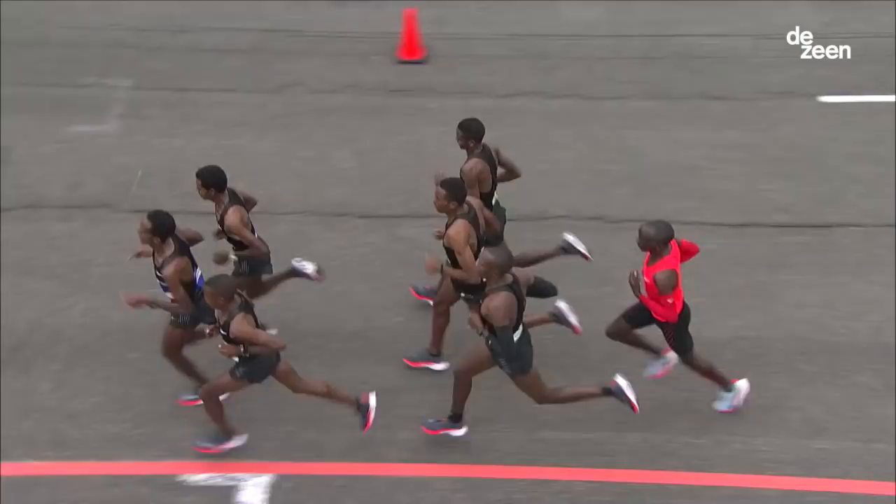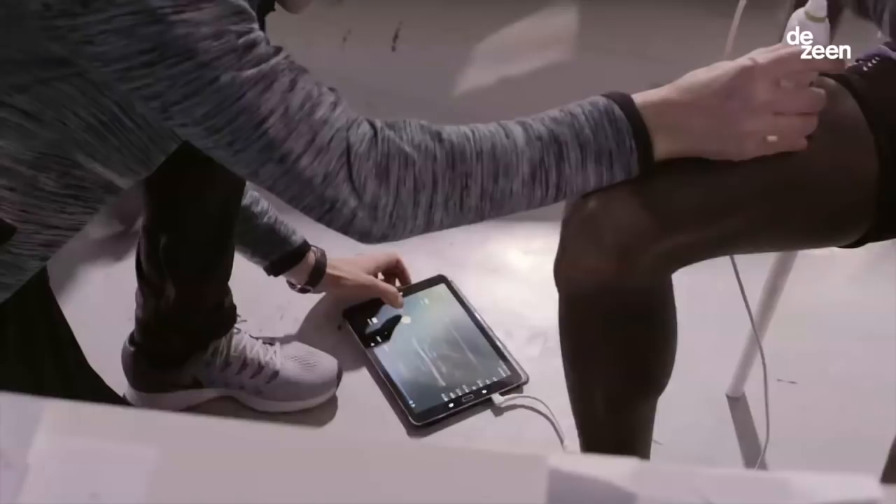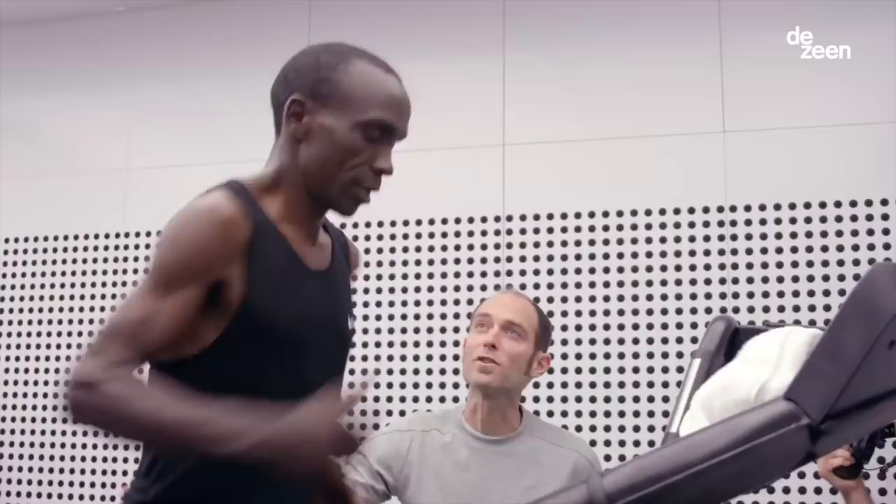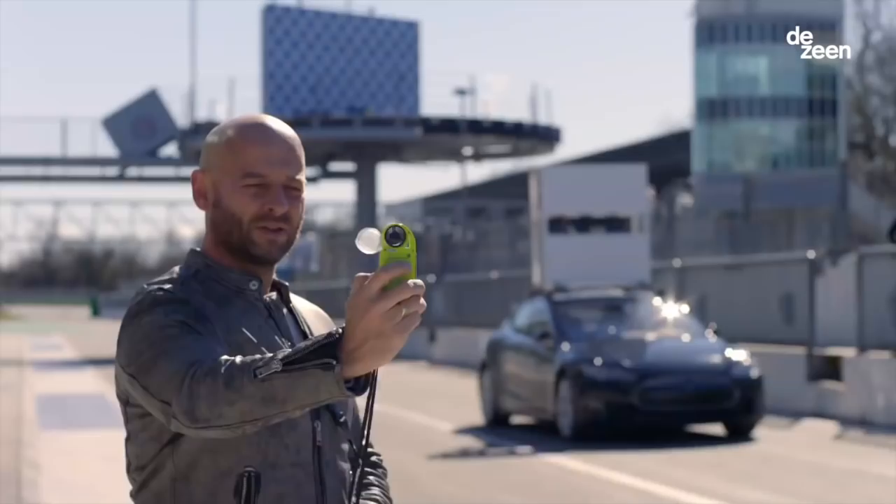We brought these athletes into World Headquarters in Beaverton and we track their training and we understand the data and work with their coaches, always listening to the voice of the athlete. The current marathon record is 2:02:57.